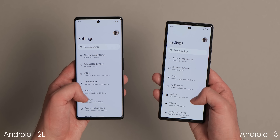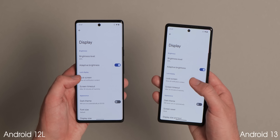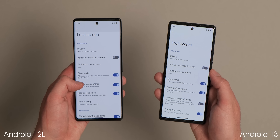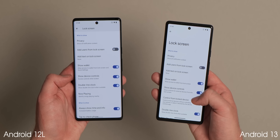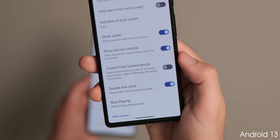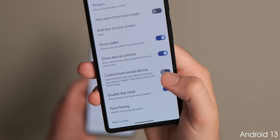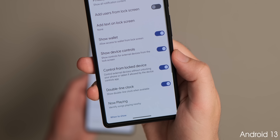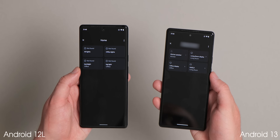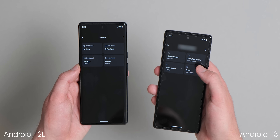To help you quickly control connected smart home devices, Google has introduced a new toggle titled "control from locked device." This option, which is off by default, allows control of external devices without needing to unlock your phone or enter a passcode. It may work on a case-by-case basis, as it doesn't function for all devices that require an external app to communicate via Google Assistant or Google Home.